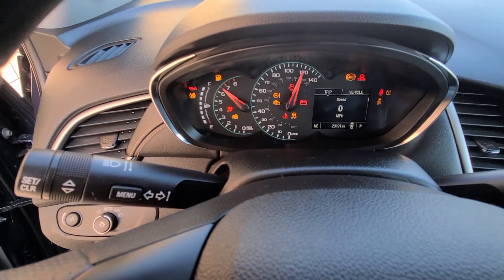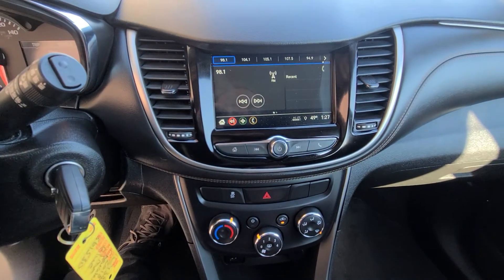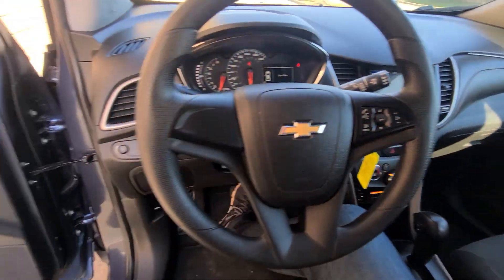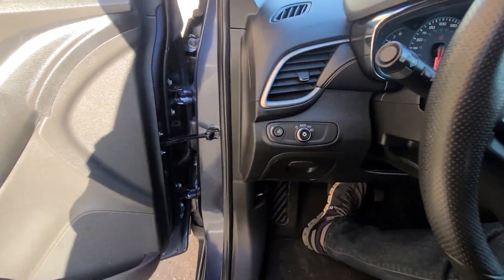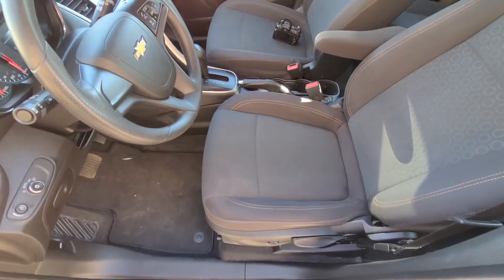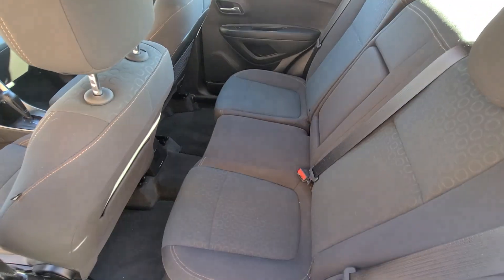23,191 on the clock, full tank of gas. The vehicle has fresh oil — we use synthetic — so the next oil change is in 10,000 miles.